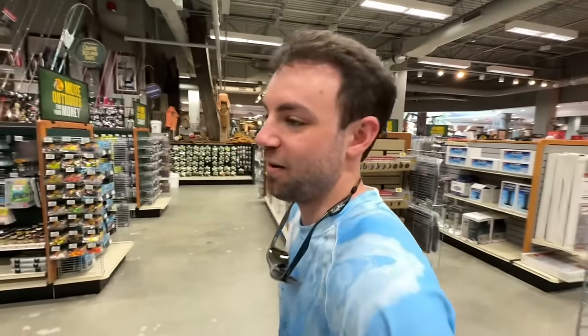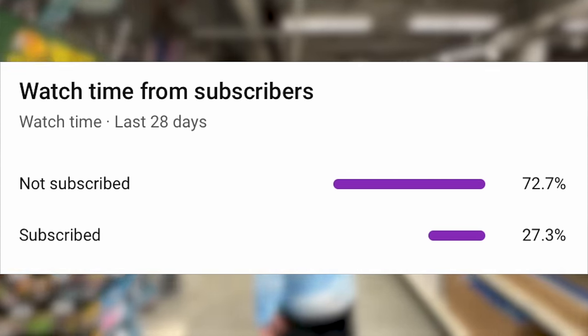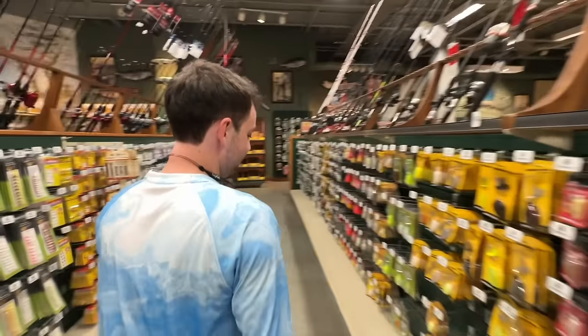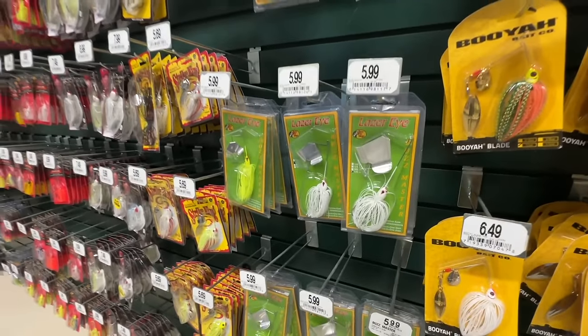Before we get deeper into this video, only 27% of y'all watching these videos are actually subscribed, so if you could take the time and hit the subscribe button, it really helps the channel. I'd appreciate it. Connor's Mr. Buzzbait Master.